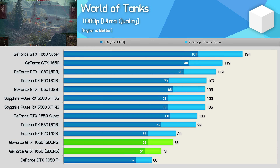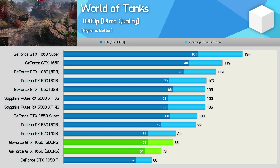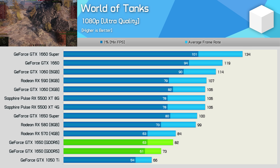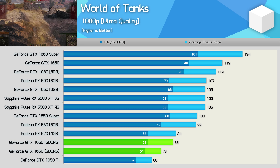World of Tanks saw a healthy 12% boost to the average frame rate, though the 1% low performance wasn't really improved upon, which is a little disappointing. Still, this placed the GDDR6 version of the GTX 1650 on par with the RX 570. But once again, it is worth noting that the 1650 Super was still 22% faster.